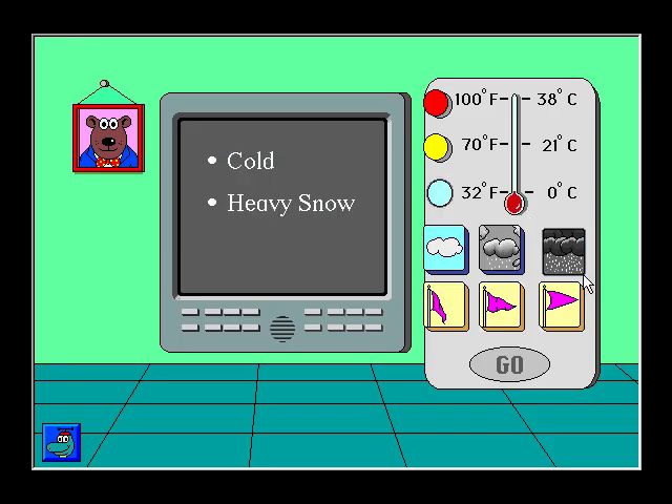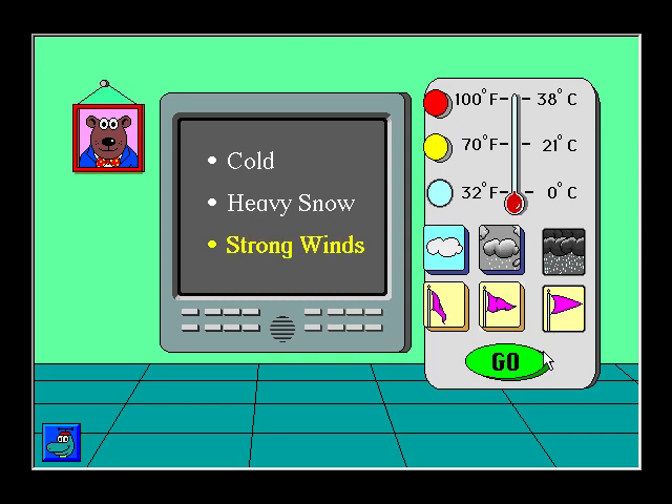Cold. Heavy snow. Strong wind. Today is cold with heavy snow and strong winds.